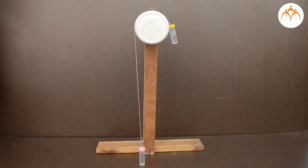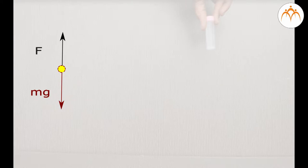This raised mass has the potential to do work for me. I have stored work in the gravitational interaction between this mass and the earth. How much work do I store in this gravitational interaction? If I move the bottle slowly, acceleration is negligible, so the force that I apply equals the weight of the object.